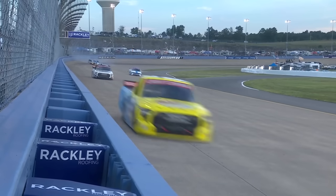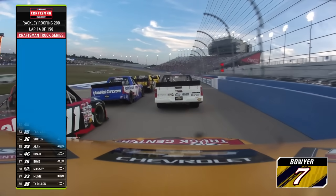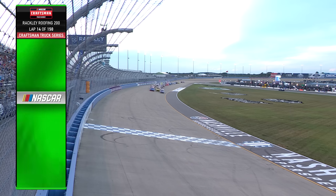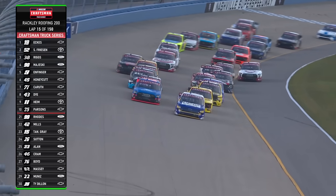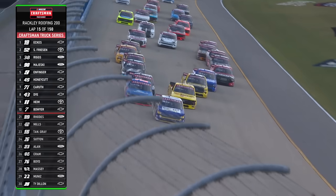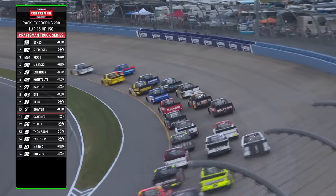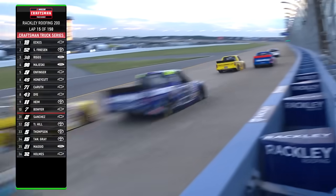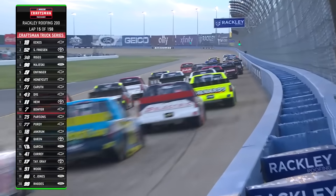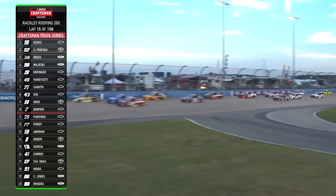He was way back in the pack — the truck was damaged, but the racing in front of him was so intense. Clint Boyer in that 11th spot. Christian Eckes, Stuart Friesen, Lane Riggs and Ty Majewski. Fanning out three wide behind him once again. Lane Riggs trying to move up the side of Stuart Friesen in a battle for second — that's Lane in the yellow truck. They're three and four wide back there mid-pack.